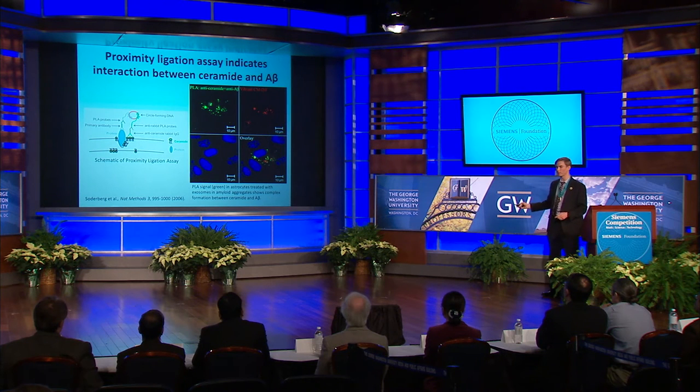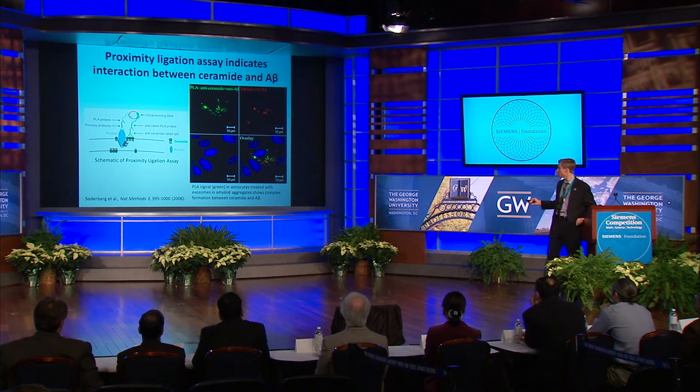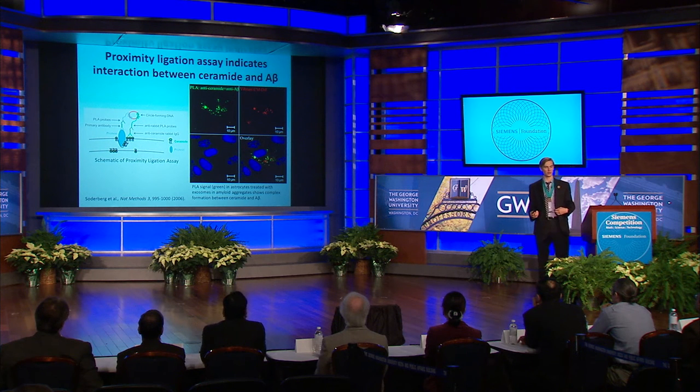This confocal image is of astrocytes treated with amyloid and exosomes. The first panel in green is the PLA signal — this is the most important one, showing that ceramide interacts directly with A-beta. The next panel in red shows exosomes stained with the lipophilic dye Vybrant DiI, and astrocyte nuclei are shown in blue with DAPI. The overlay in yellow further emphasizes that it is the ceramide in the exosomal membrane that binds directly to A-beta. This could provide a mechanism for the initial seeding of plaques in Alzheimer's disease.